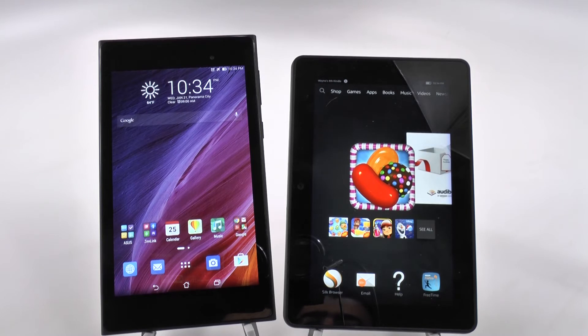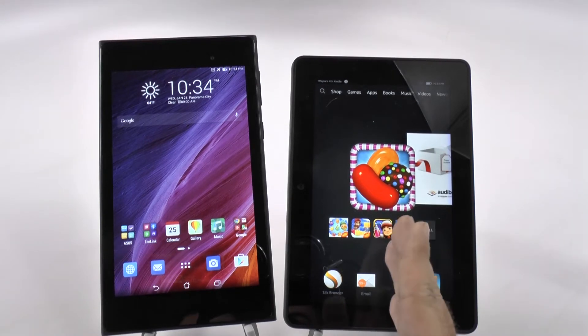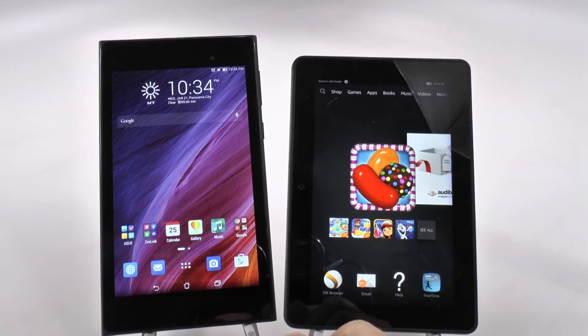Both of these came out in 2014, so these are the newest versions of each one. Really, we're trying to see what the difference is between these two, and they went for the exact opposite design style — we have a short and wide, or we have a long and skinny.